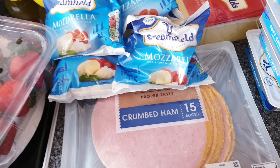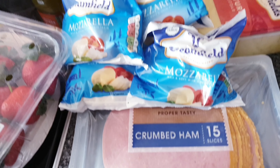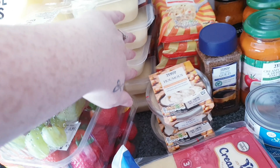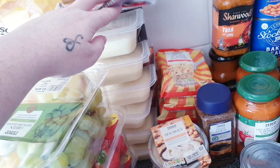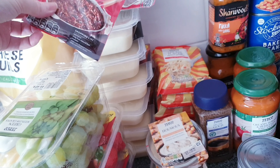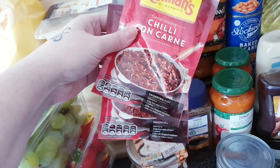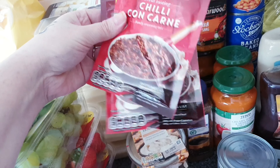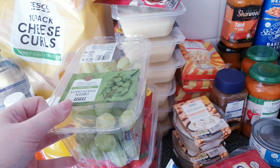The crumbed ham is gluten free — not that we're a totally gluten free family, but good to know. Loads of cheating mashed potato because I'm trying to make it easy on my husband since we're not sure when I'll be going in to give birth, so I'm making everything really easy for him. Two sachets of chili con carne mix to go in the slow cooker.